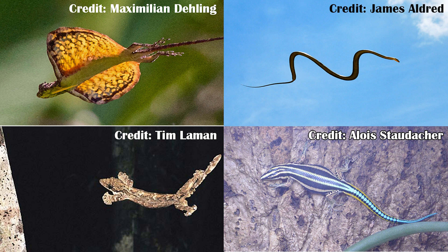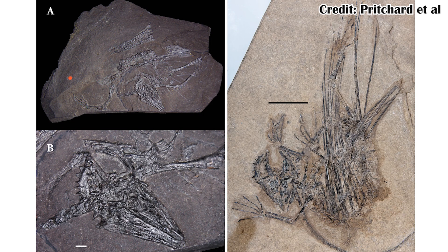However, their fossil record of gliding goes back even further into the Permian. The Weigeltosaurus were some of the earliest diverging reptiles, and the main genus known from the group, Weigeltosaurus, was found in the Permian of Germany and was studied in greater detail this month.